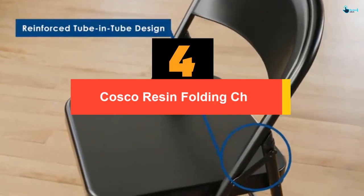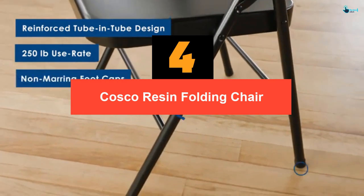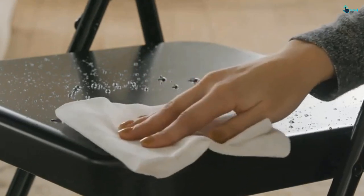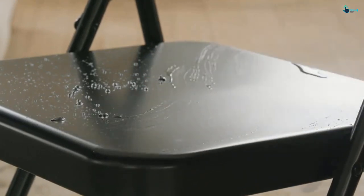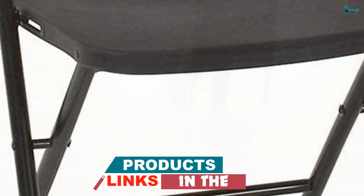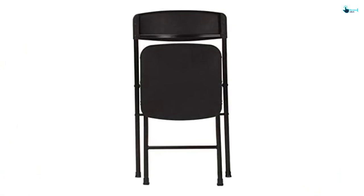Moving on at number 4, we have the Costco Resin Folding Chair. This Costco Resin Plastic Folding Chair is yet another ideal chair for you. The compact and lightweight construction with a foldable design for ultimate storage and transportation make this product a real bang for the buck. It can be transported from one place to another conveniently thanks to the foldable design and lightweight construction. The durable steel frame gives it a sturdy finish while the powder-coated finish ensures that you never have to worry about splitting or peeling.